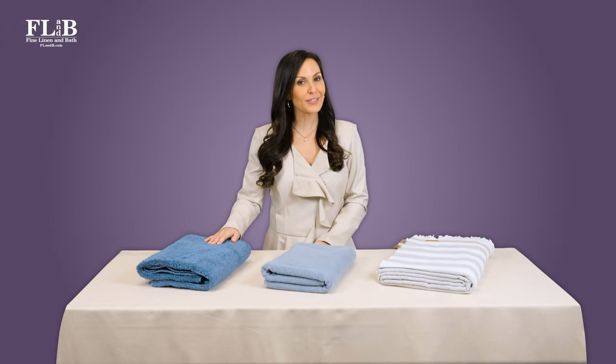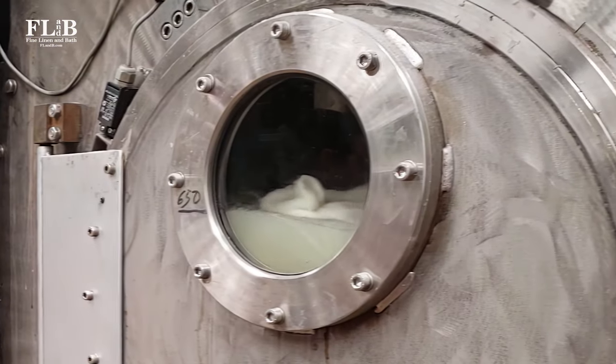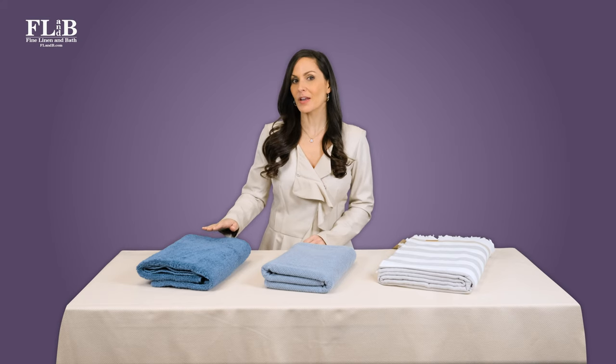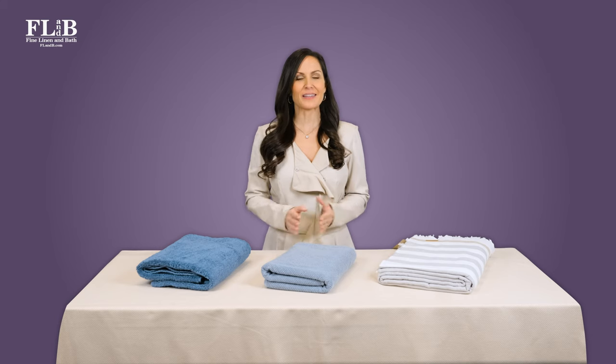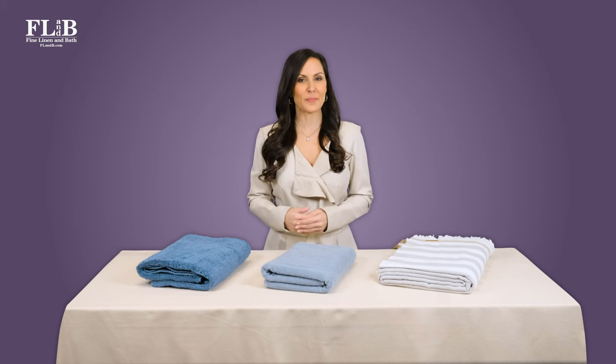High GSM towels offer another interesting benefit. Their heavyweight makes them better at absorbing dyes during the manufacturing process. This means they can be offered in a wider choice of colors that you won't find in lighter weight towels. Many clients love incorporating the deep, rich tones as a design element in their bathrooms.